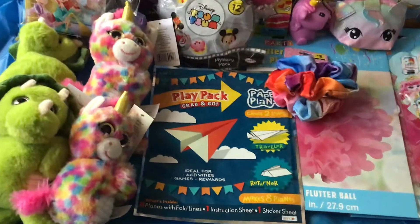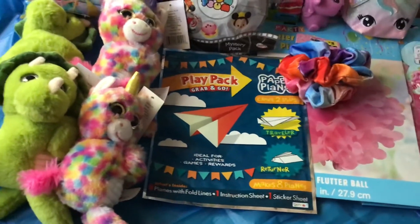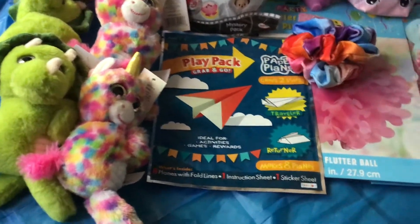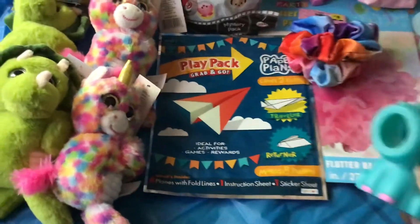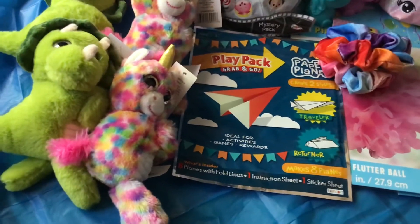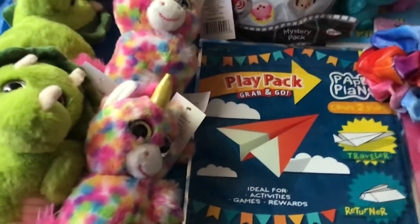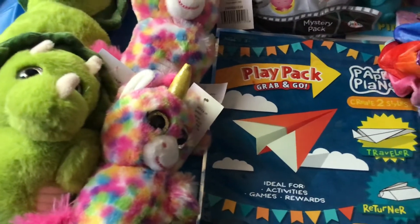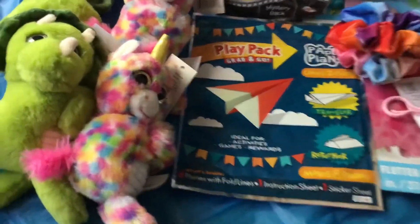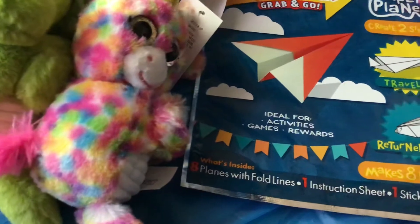I also found several more of those unicorns but they were in white — I found one, two, three, four. So I found one turquoise one that doesn't have a ball, and then three white ones. Two of the white ones do have the little squish balls in them, which is good. One of them came without one — I'm trying to figure out how they end up missing.